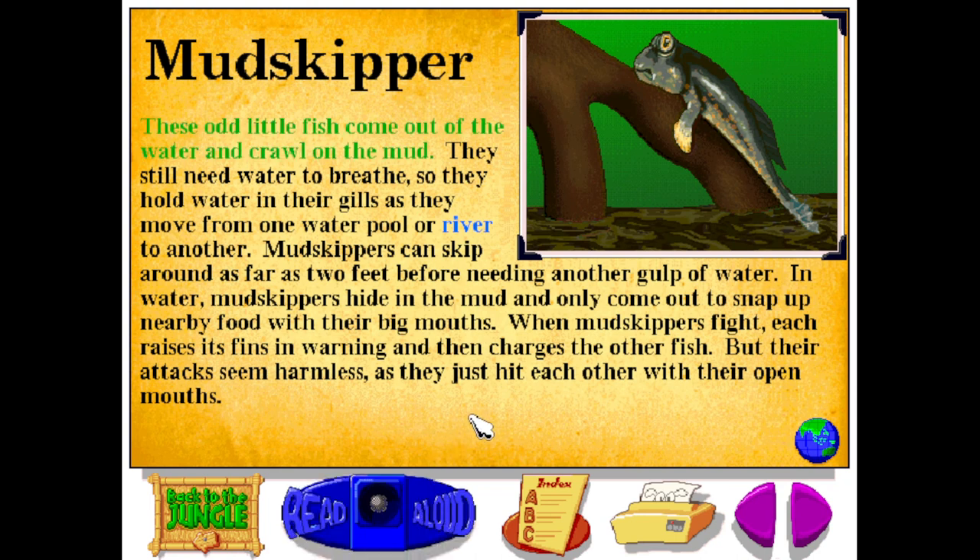These odd little fish come out of the water and crawl on the mud. They still need water to breathe, so they hold water in their gills as they move from one water pool or river to another. Mud skippers can skip around as far as two feet before needing another gulp of water. In water, mud skippers hide in the mud, and only come out to snap up nearby food with their big mouths.